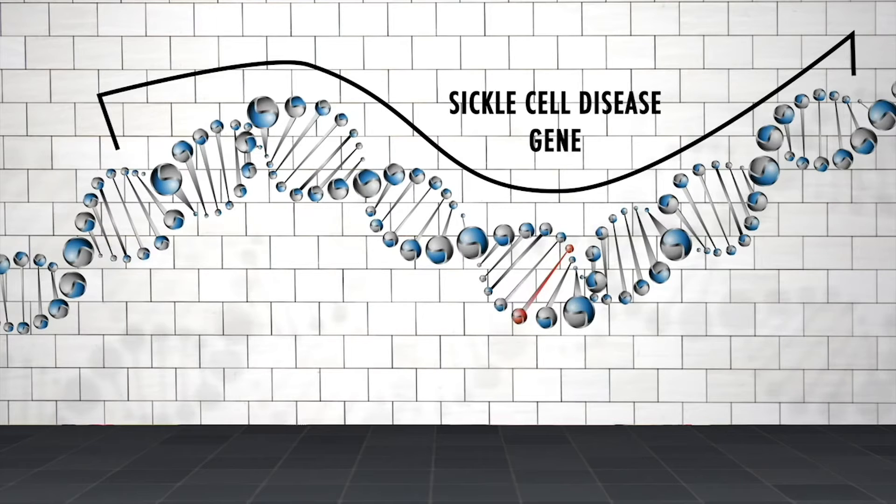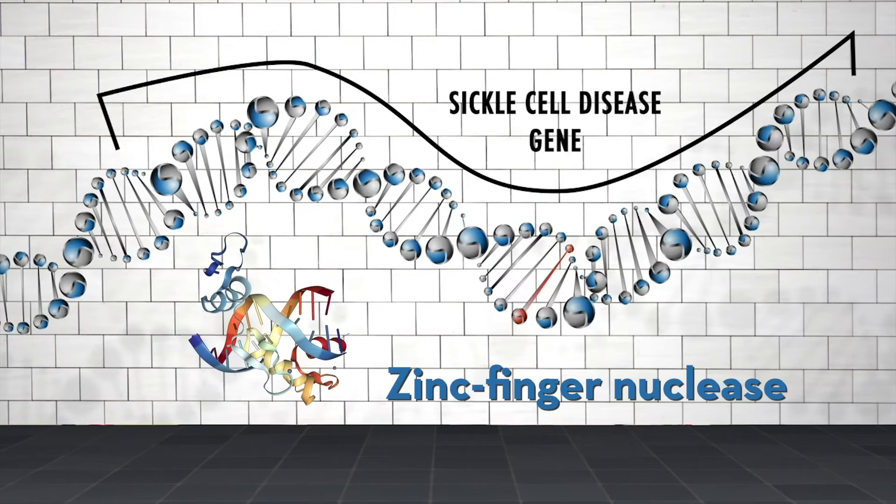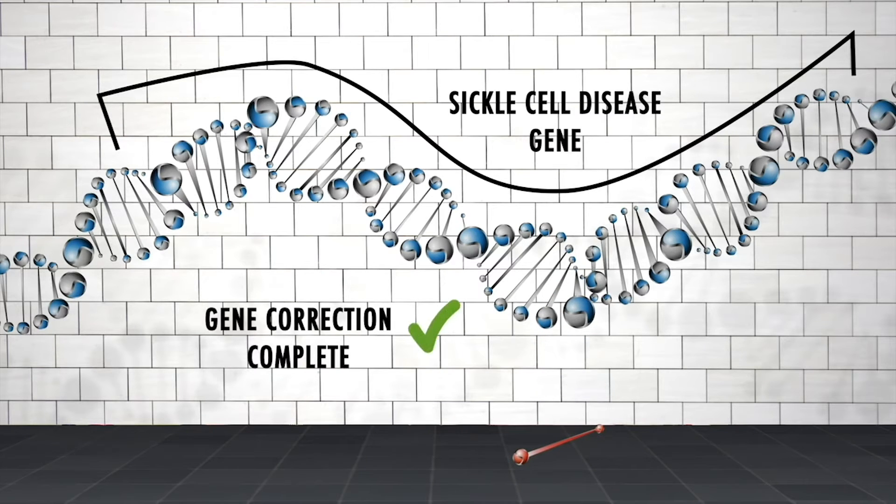The team are already exploring other techniques using something called a zinc finger nuclease. It's essentially a pair of molecular scissors that the team is going to use to precisely snip out the defect in the sickle cell gene. You can then add in the correction and patch it all up.